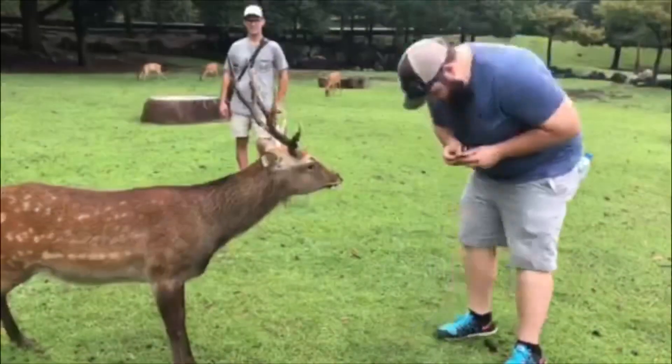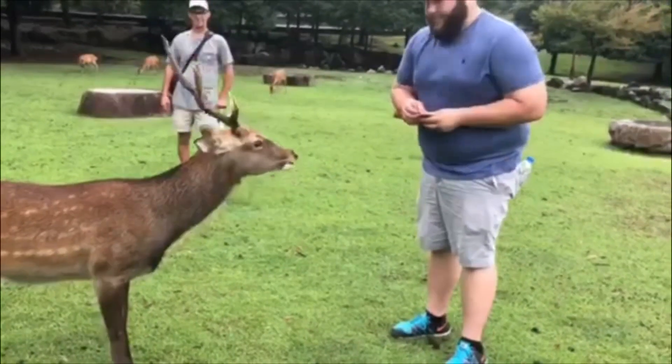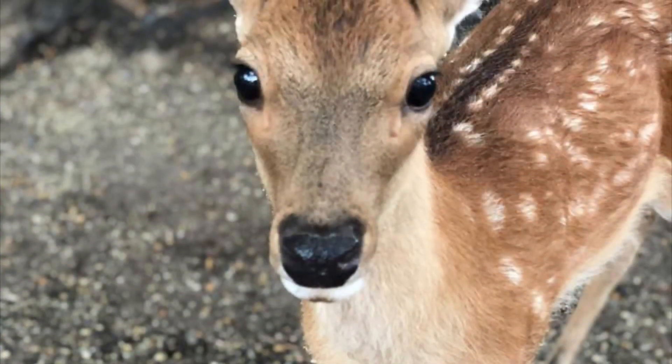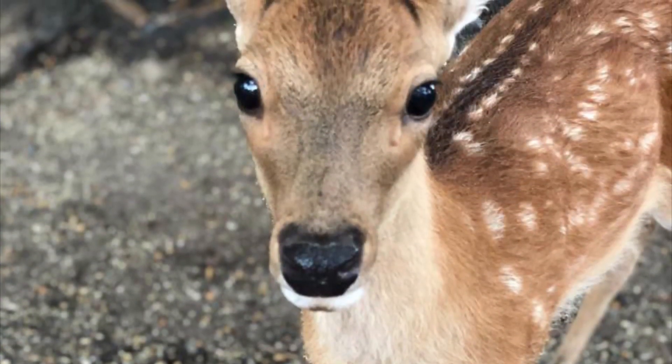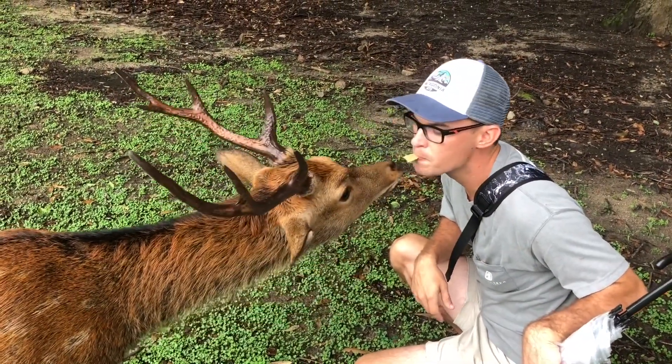Something super cool about these deer — if you bowed at them, they would actually bow back at you so they could get a cracker. They are the cutest little animals, they have so much fun, and they were everywhere. Alex even ended up letting one of them eat a cracker out of his mouth.